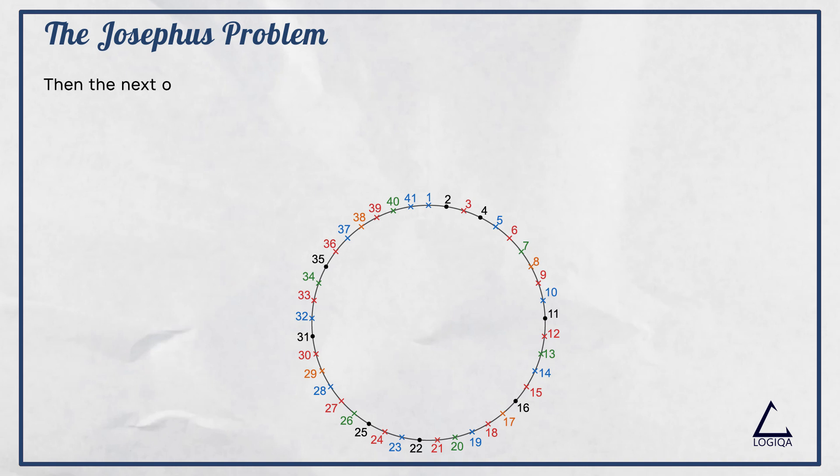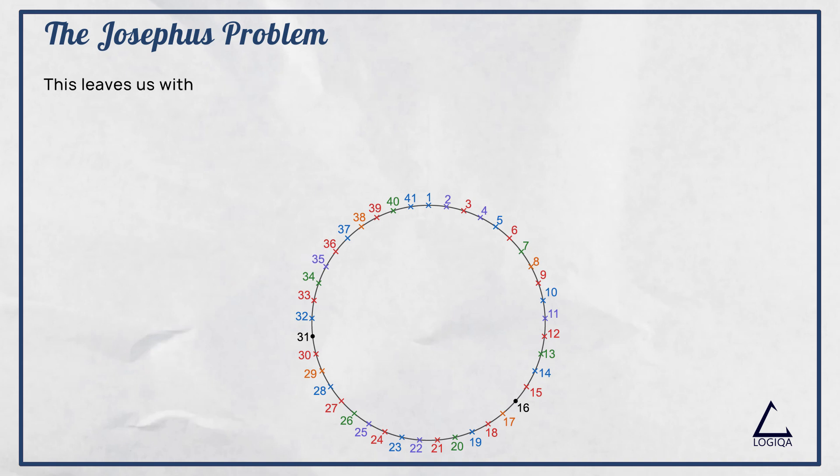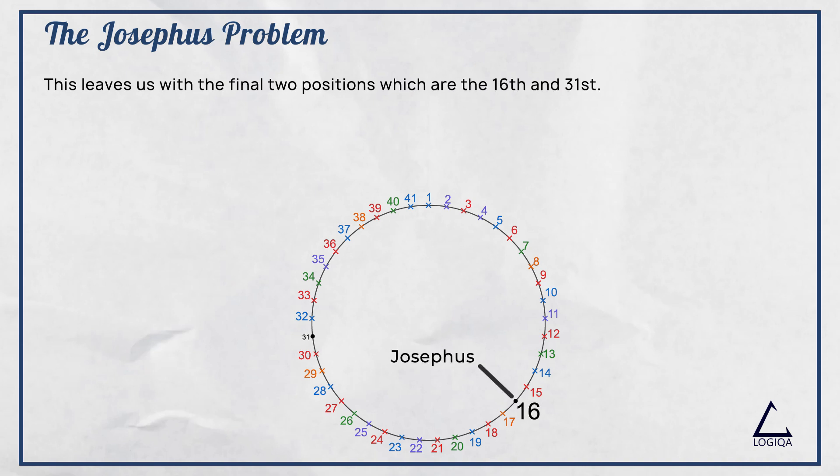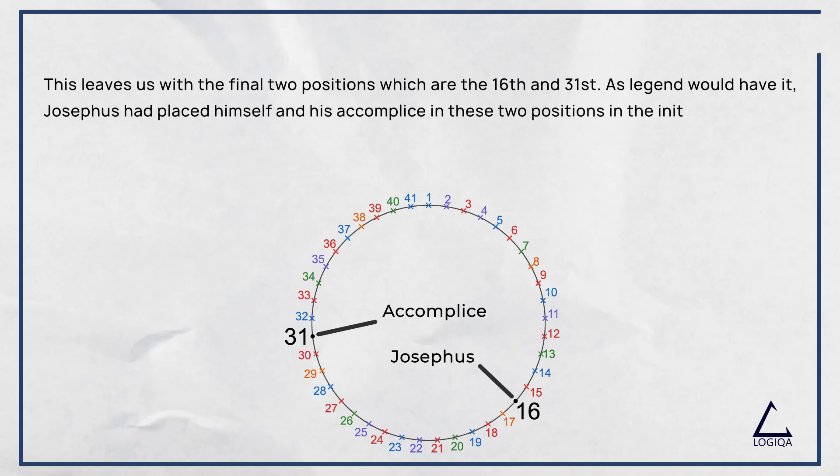Then, the next ones to be killed would be the rebels in the 11th, 25th, 2nd, 22nd, 4th, and 35th positions. This leaves us with the final two positions, which are the 16th and the 31st positions. As legend would have it, Josephus had placed himself and his accomplice in these two positions in the initial circle.